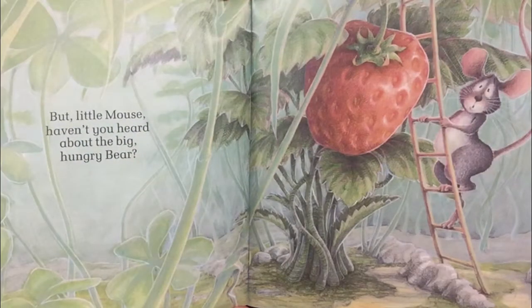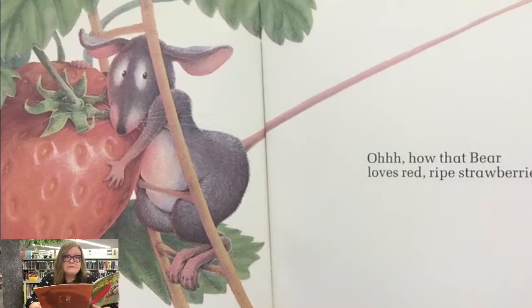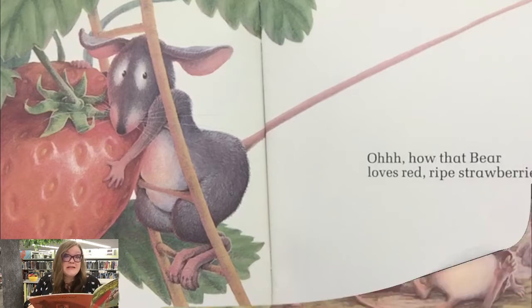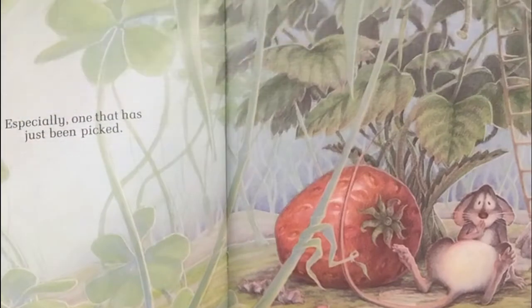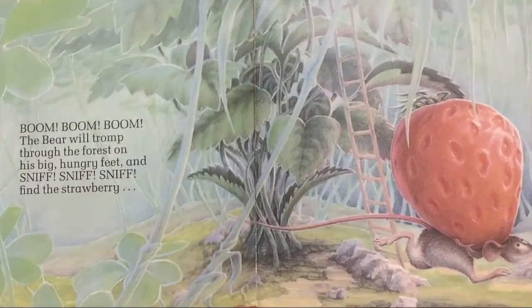But Little Mouse, haven't you heard about the big hungry bear? Oh, how that bear loves red ripe strawberries. Do you think the bear is going to take the strawberry from the mouse? Especially one that has just been picked? Yikes. Would you be afraid if you were that little mouse? Boom, boom, boom. The bear will tromp through the forest on his big hungry feet and sniff, sniff, sniff — find that strawberry.